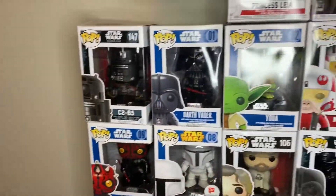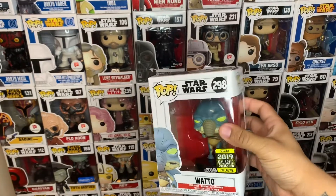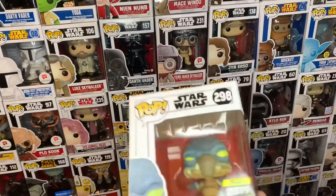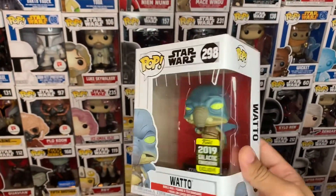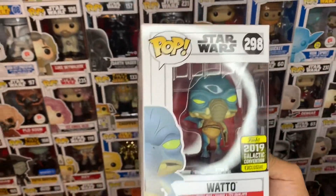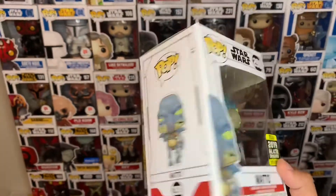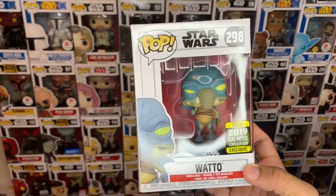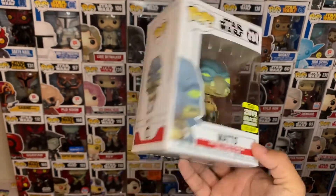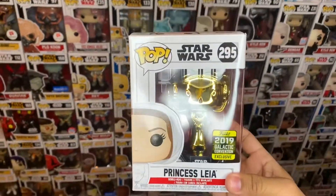Hot Topic actually released Watto #298, which I find really interesting — how Funko Pop is becoming this pop culture phenomenon. It's just amazing how they started. I remember a few years back I got my first pop, and nowadays the color and the detail on these figures are just amazing. Right here is #298 Star Wars Watto, sold by Hot Topic. They also had the exclusive Princess Leia #295.